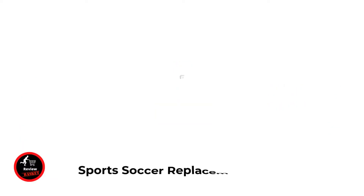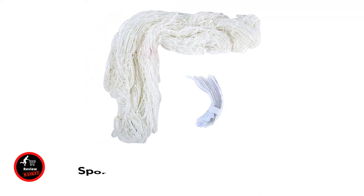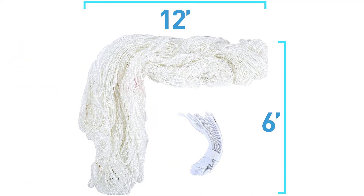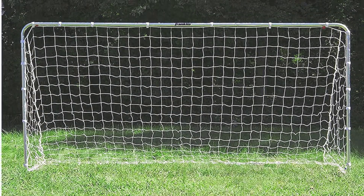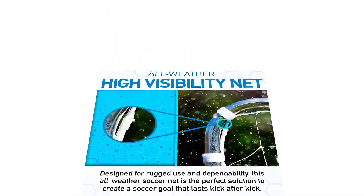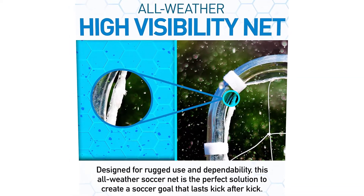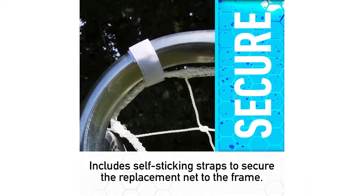Number one: Franklin Sports Soccer Replacement Goal Nets. Secure the net includes self-sticking straps to secure the replacement net to the frame. All-weather net designed for rugged use and dependability — this all-weather soccer net is the perfect solution so your goal or rebound lasts kick after kick, score after score. Multiple sizes available, making it a great soccer goal for the backyard or a great kids' soccer goal that inspires young athletes to practice and score.